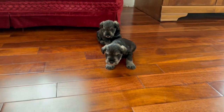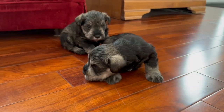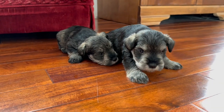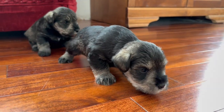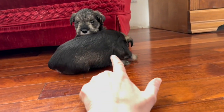Back here we have puppies four and five — we had introduced them in the original video. Hi babies, they don't have names yet.